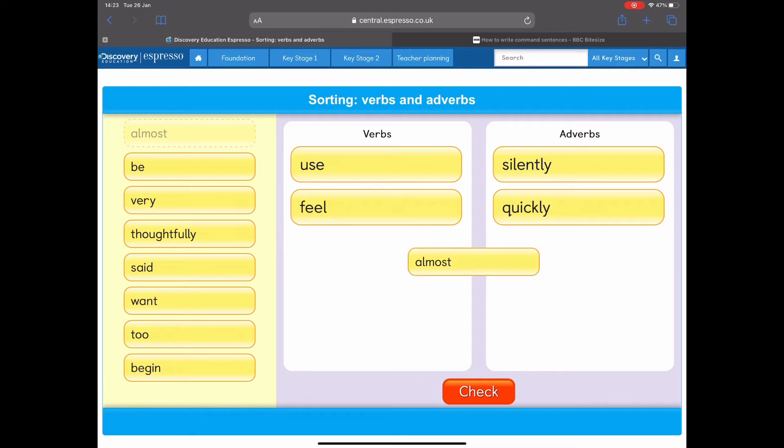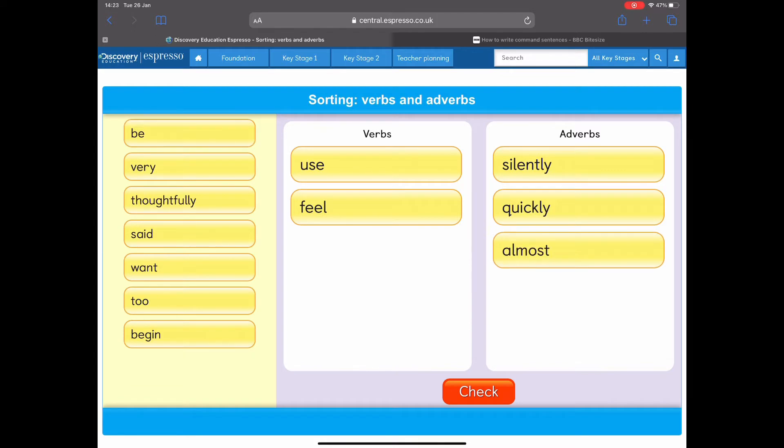This one's a tricky one: 'almost.' I almost jumped over the wall. Do we think that's a doing word — a verb — or does it describe how you do something — an adverb? It's an adverb. I almost jumped over the wall. 'Almost' doesn't tell me what I did, but it describes how I did it, or how close I was to doing it. So that would be an adverb.